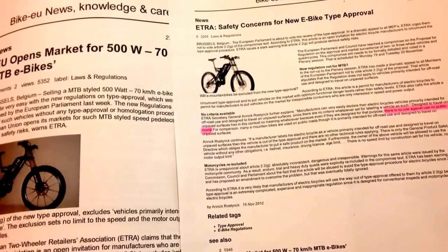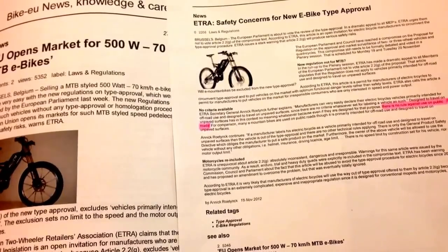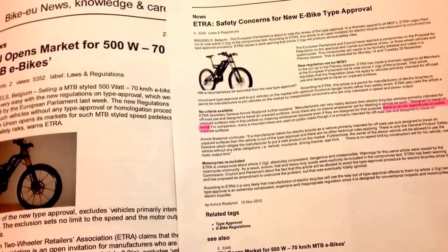Fast electric bikes — everyone wants to know how to get one and if it's road legal to use in the UK. Here's a quick overview.